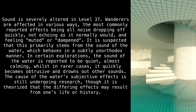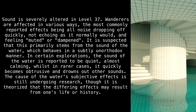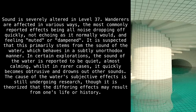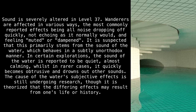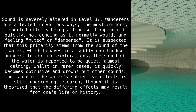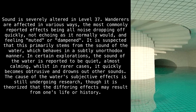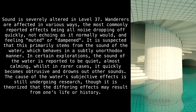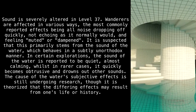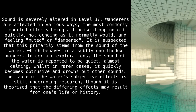Sound is severely altered in Level 37. Wanderers are affected in various ways, the most commonly reported effects being all noise dropping off quickly, not echoing as it normally would, and feeling muted or dampened. It is suspected that this primarily stems from the sound of the water, which behaves in a subtly unorthodox manner. In certain explorations, the sound of the water is reported as quiet and almost calming, whilst in rarer cases it quickly becomes obtrusive and drowns out other sounds.